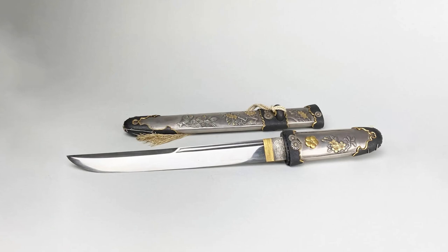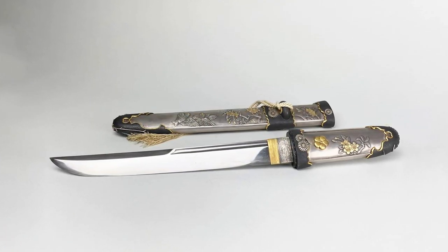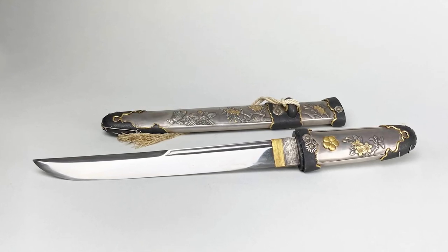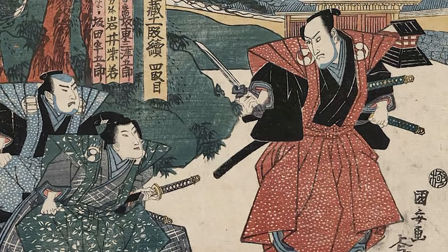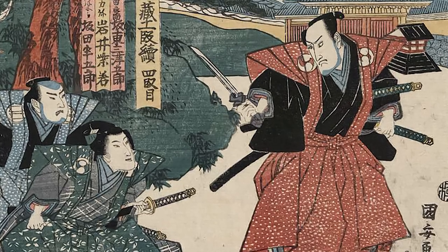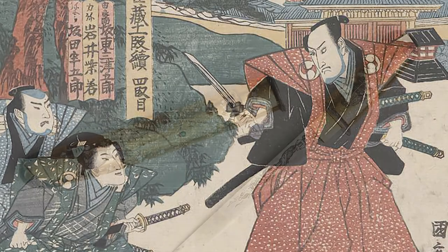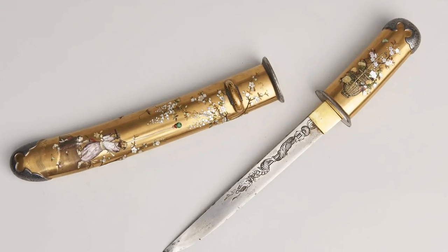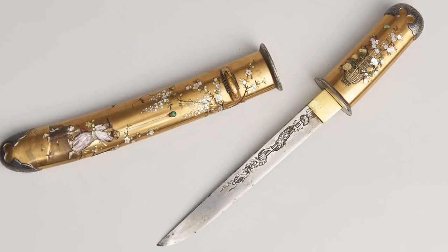The tanto is a single or double-edged dagger, ranging in length from 6 to 30 inches. The tanto was primarily designed as a weapon of the samurai class in feudal Japan. During the Heian period, it was mainly used as a close-range combat weapon, but its design evolved over the years to become an ornamental piece. The tanto was mainly carried by samurai; commoners generally did not use this weapon. Sometimes, some women of the nobility carried a small tanto called the kaiken, used mainly for self-defense.